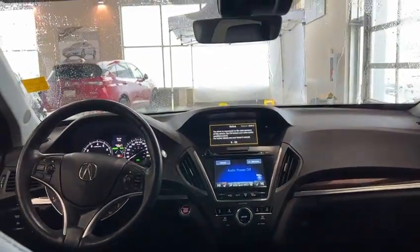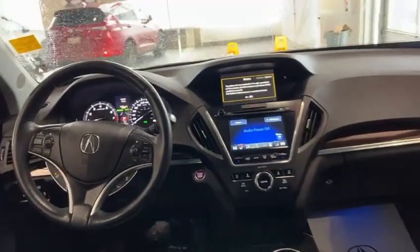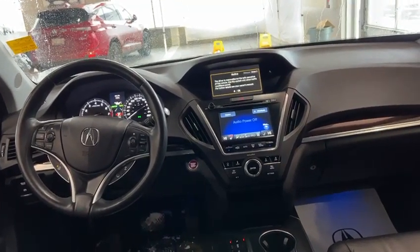You also have tri-zone climate control, so any friends, family, or co-workers riding in the back are able to control the temperature for themselves. You have this premium leather material throughout the vehicle — really good quality and something that's going to be really durable, so it'll help last for a long time.